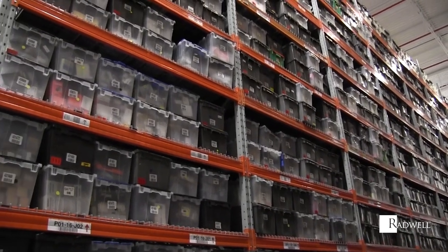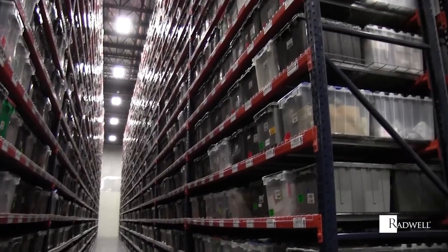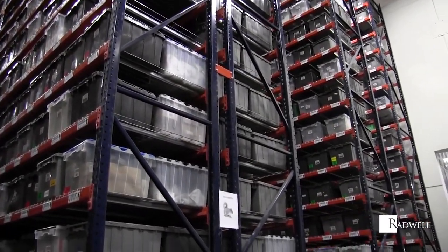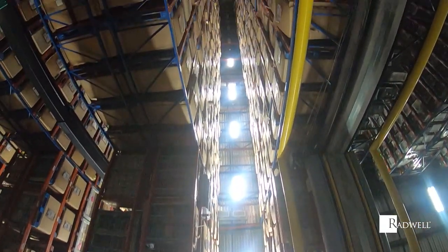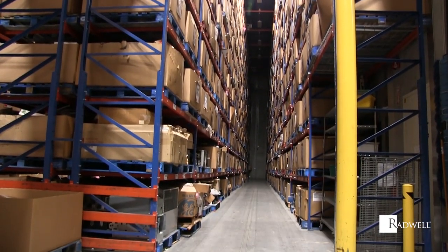All warehouse positions have daily metrics to meet. Qualifications include being computer literate and detail-oriented. Employees who work in a warehouse role should be able to multitask and work well in a fast-paced environment. Good attention to detail, problem-solving abilities, ability to troubleshoot, and good communication skills are also important.